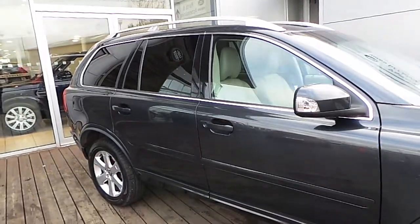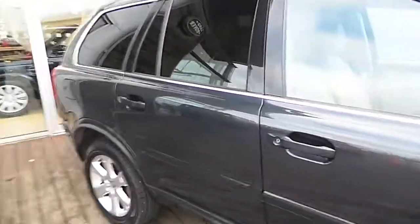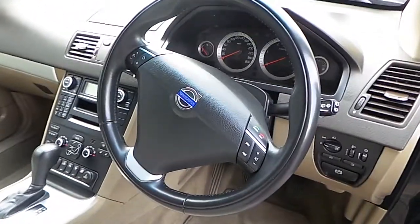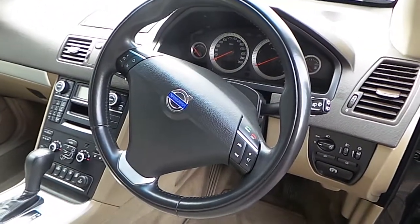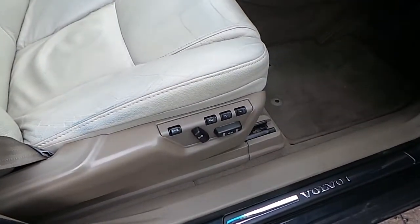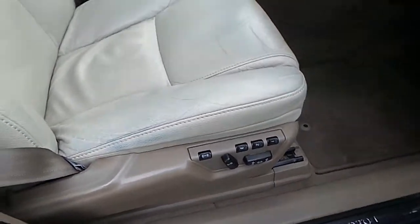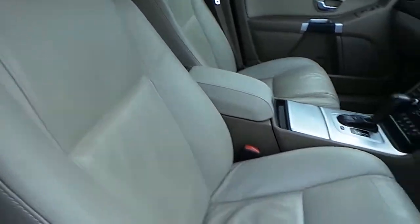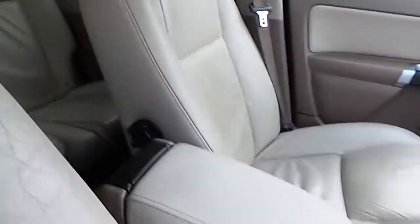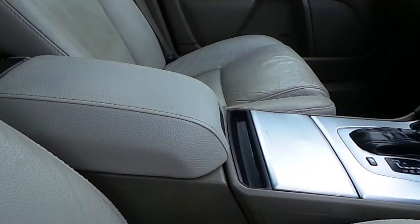Let's have a quick look inside. You have a multi-functional steering wheel with cruise control and Bluetooth phone connectivity, electronic driver seat with memory, full beige leather upholstery, seven seats, and a front armrest with cup holders.